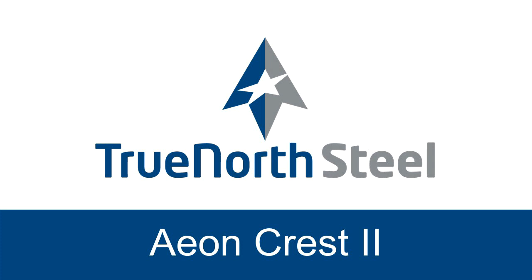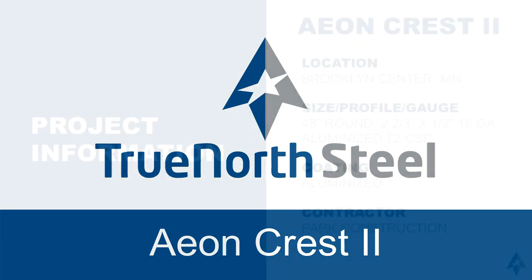Hello, my name is Brandon Gerber. I'm going to be talking about the Project of the Year submissions presented by TrueNorth Steel.